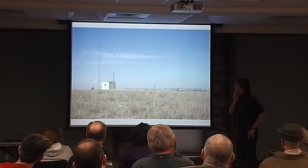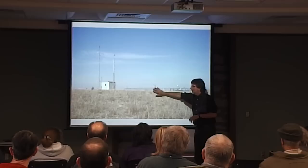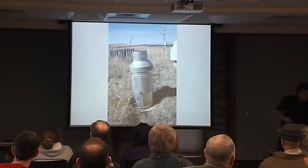A lot of our other climate and weather-related equipment is located here in the headquarters area. This is our original weather station that we set up with LTER, which we operate independently. There are a lot more pictures of all that.